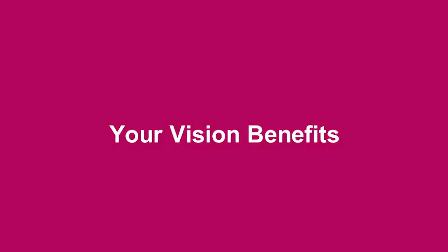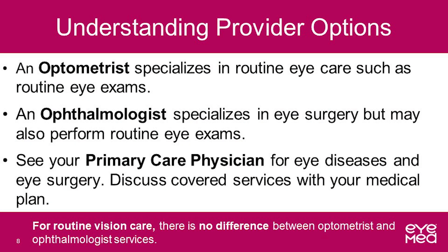Next, let's chat about your vision benefits. When it comes to eye care, there are different options of providers available to meet your vision needs. An optometrist specializes in routine eye care, such as routine eye exams. An ophthalmologist specializes in eye surgery, but may also perform routine eye exams. A primary care physician is a practitioner you visit for eye diseases and eye surgery — this provider would fall under medical care. If either an optometrist or ophthalmologist detects any eye disease or serious condition, they can work with your primary care doctor to ensure you receive appropriate and timely treatment.